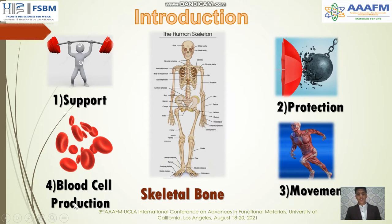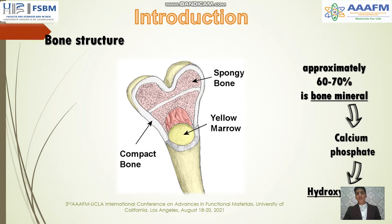The inside of bone is filled with a sponge-like material called bone marrow, where red blood cells are made. Bone structure consists of compact bone on the outside and spongy bone on the inside, which contains the bone marrow. The compact bone is very dense, while the spongy bone has high porosity. The composition of bone includes inorganic components and collagen fibers. The inorganic mass is calcium phosphate, comprising approximately 60 to 70 percent of bone mineral, and the bone mineral is hydroxyapatite, one of the calcium phosphate phases.